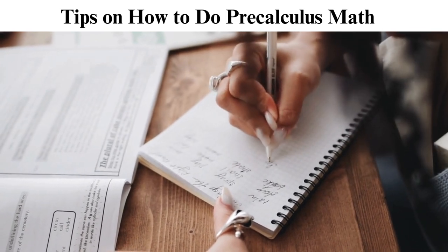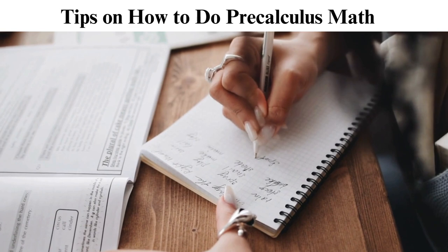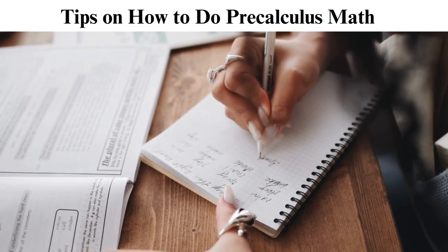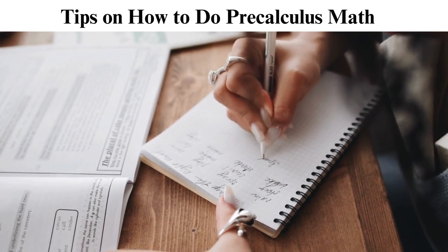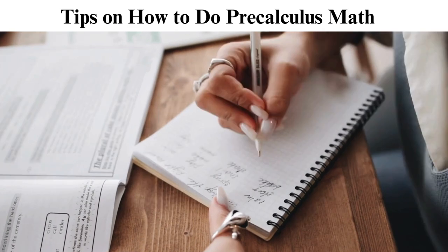This course gives you a mathematical background before studying calculus. Calculus is a mathematics branch that handles properties of derivatives and integrals of functions through summation methods. In simpler terms, calculus determines solutions systematically and through reasoning.